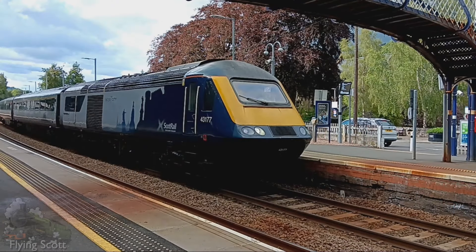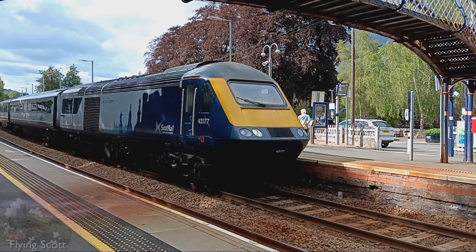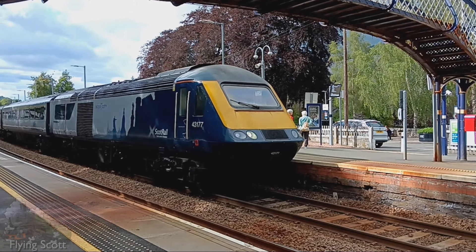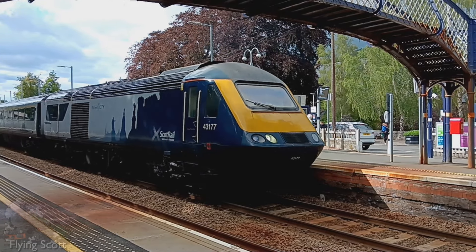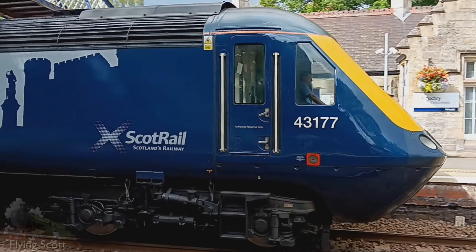Diesel-electric locomotives are mobile power stations. They're diesel engine-powered generators which produce power that is then fed to the traction motors on the powered axles — and here Toyota are pretending to be all modern with their hybrids. The generators are heavy and, more importantly, their implementation renders some of the horsepower output of the engine itself lost to the generation of electricity.